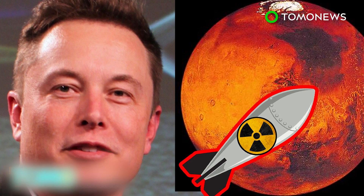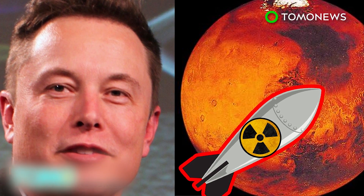What do you think of Musk's ideas? Are they science fiction, or do you think he may actually have a point?